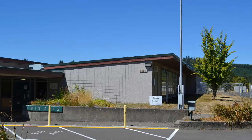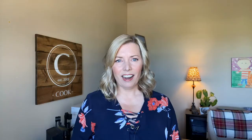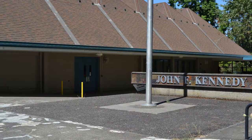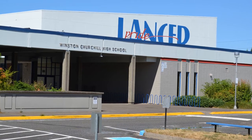Moving to the Churchill area with kids? Depending on the location of your home, your kids will attend either Twin Oaks Elementary, Chavez Elementary, or McCornack Elementary. The area also includes Kennedy Middle School and Arts and Technology Academy for middle school options, and of course Churchill High School.